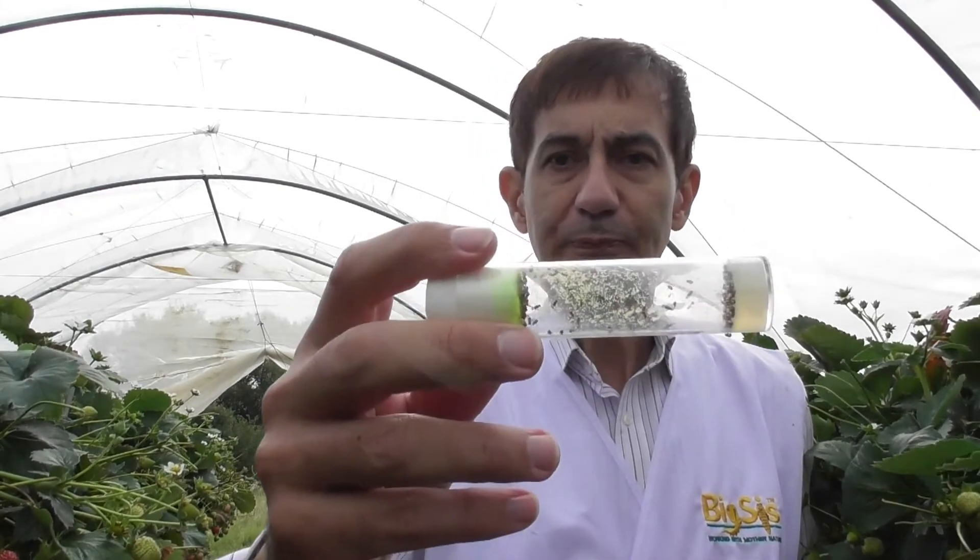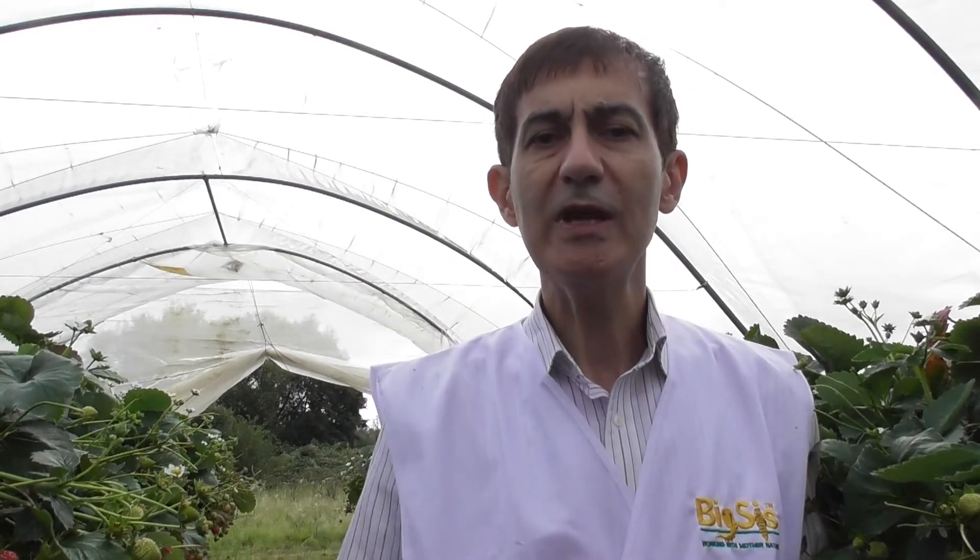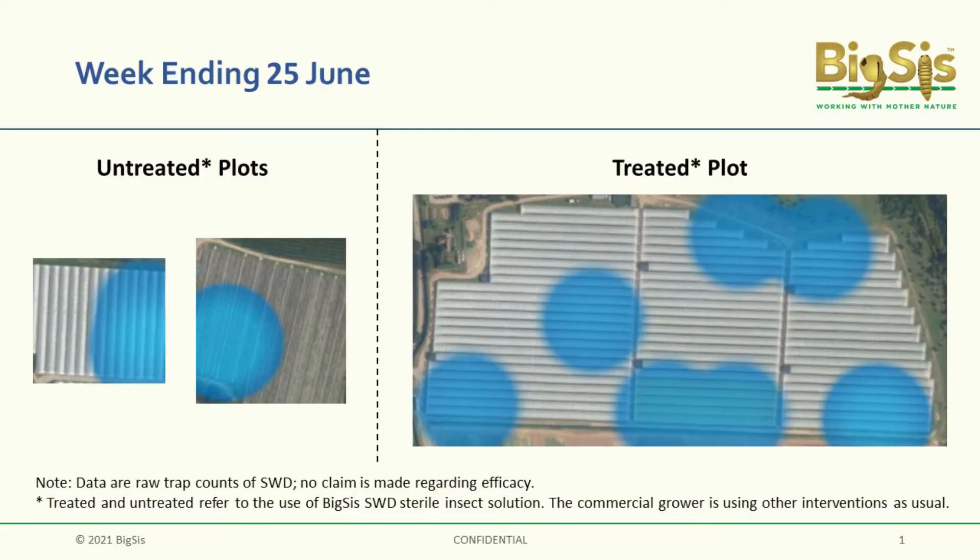Now, we of course are using our sterile male insects, which we release to mate with the wild females so that they have no offspring. And that's our way of preventatively controlling the population. Let me show you a graphic of how things have evolved over the last 10 weeks.